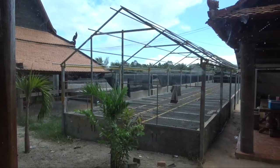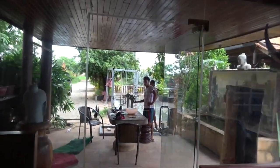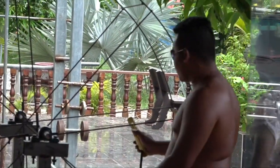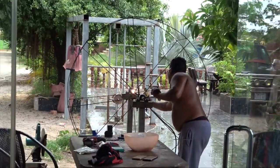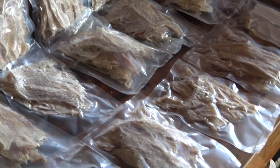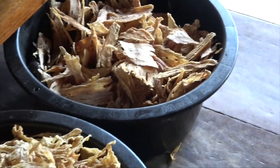Looks like we might be doing more crocodile farming out here. With the pores in here and parts of the body, probably for medicinal purposes.